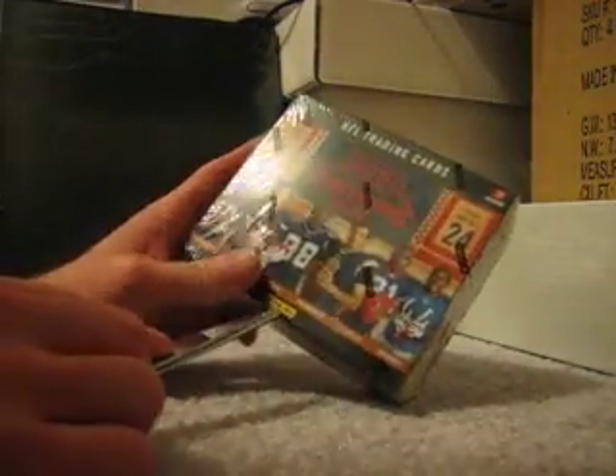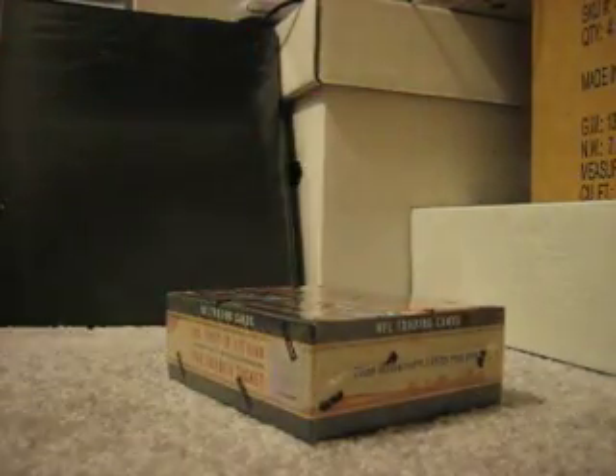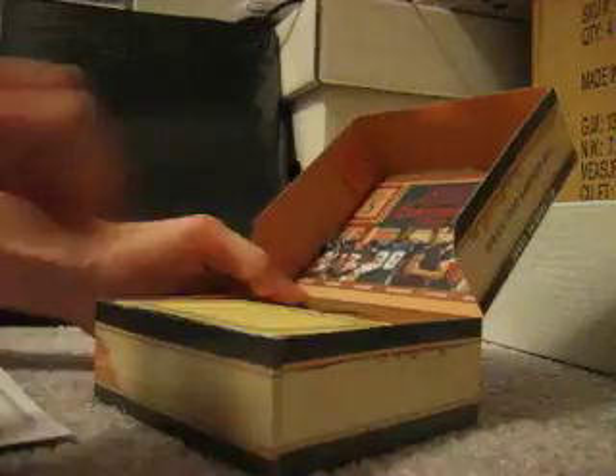Alright, here is box 2 of brand new 2010 Contenders. Already opened one — not going to say what I got, so you'll have to just watch the other video. Unfortunately they are mind-numbingly long because these things have 24 packs in them, and they don't like to open very easily.